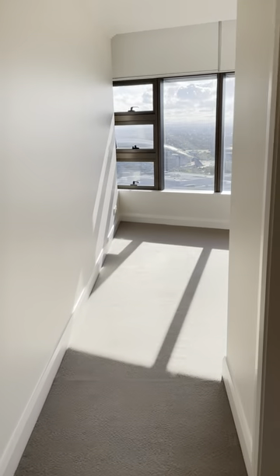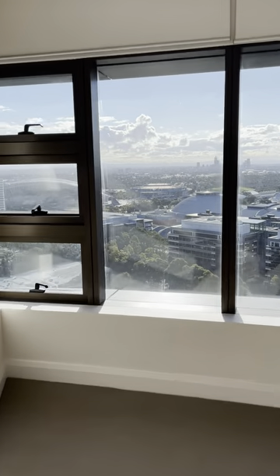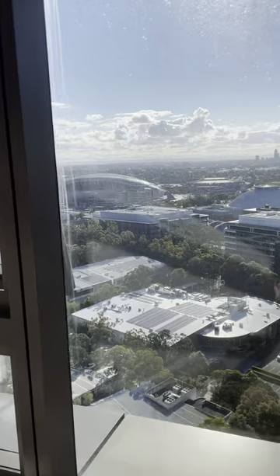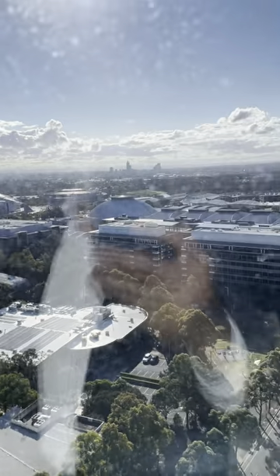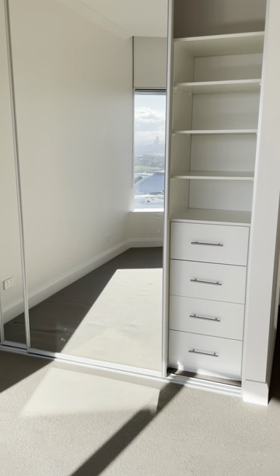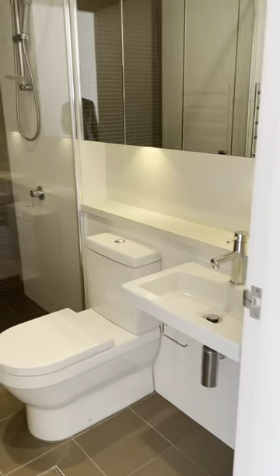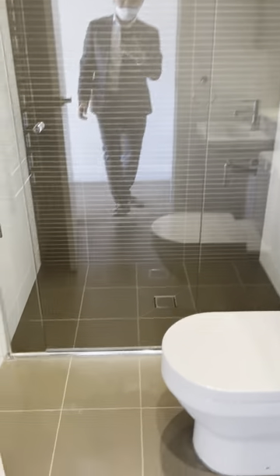Right here is the master bedroom, and this is the view from it. Also quite a decent size wardrobe with the mirror. You've got one ensuite and heating throughout.